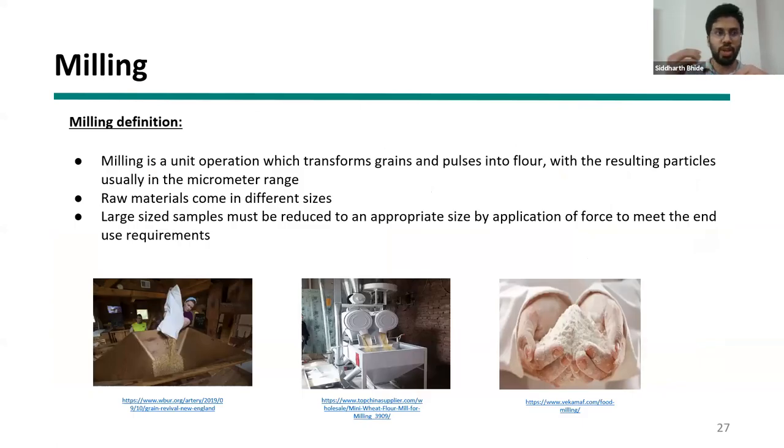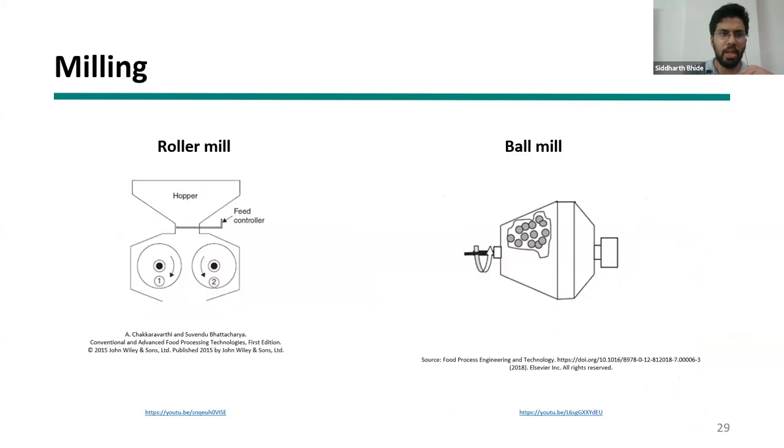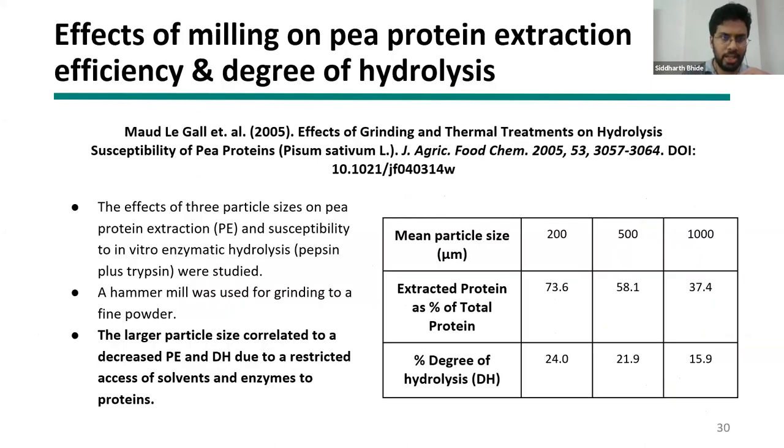The first step once you have a seed is milling — converting it into flour. Sometimes there is also a de-branding or de-hulling operation to remove the bran layer. Milling essentially reduces the seed to a smaller particle size. Different methods include hammer mills, attrition mills, pin mills, roller mills, and ball mills, all with the goal of getting a final milled product. Illustrative video links are referenced for each milling method. A hammer mill uses a hammer against a wall-like structure to crush seeds.